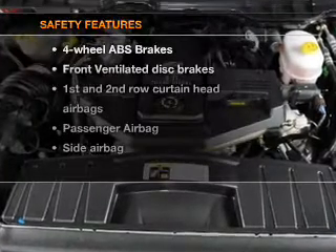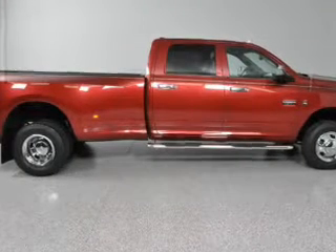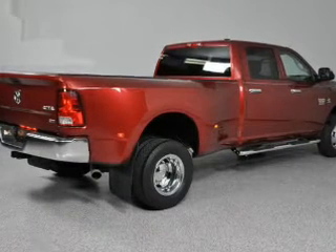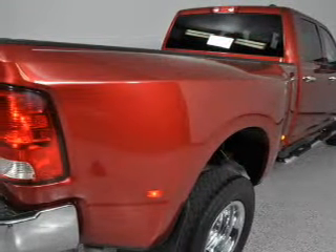If safety is a high priority, rest assured knowing that these top safety components are included: Front Ventilated Disc Brakes, Curtain Head Airbags, Passenger Airbag, and Side Airbag. Call today to schedule a test drive.